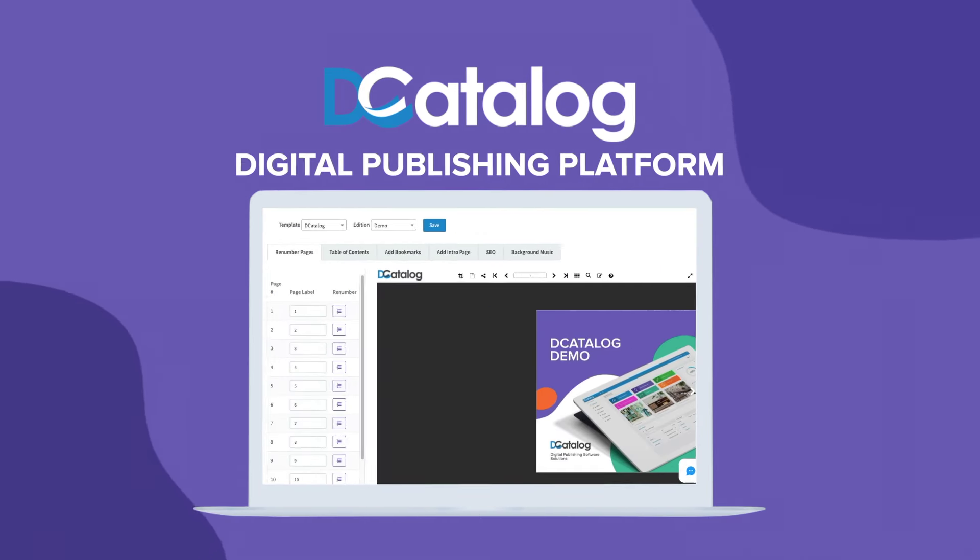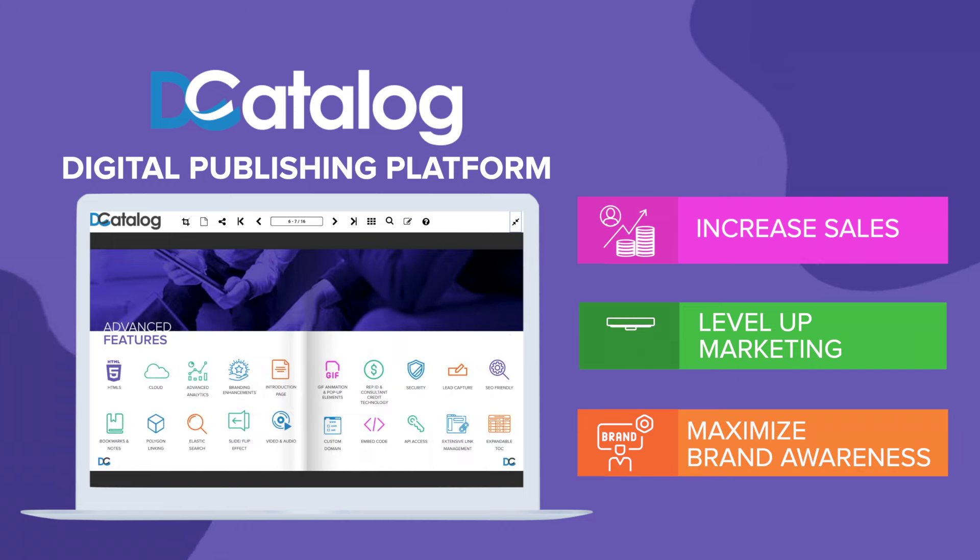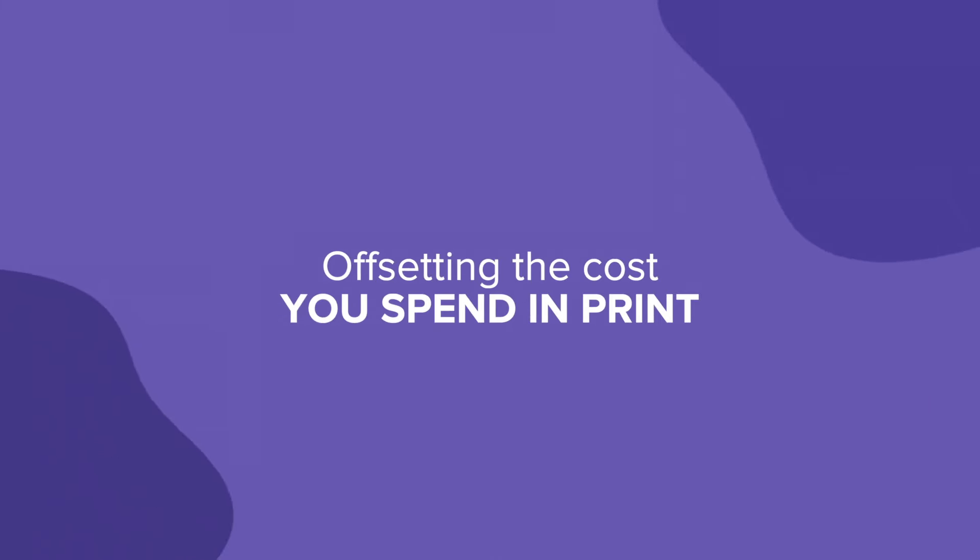D-Catalog's publishing platform can help increase sales, level up marketing, and maximize brand awareness, all while offsetting the cost you spend in print.